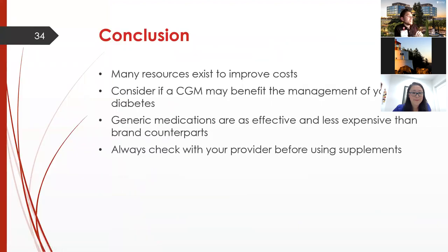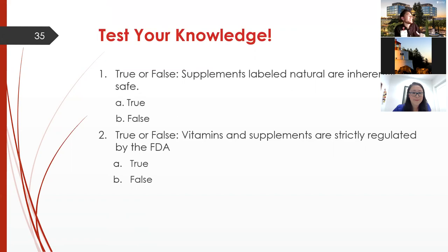In conclusion, there are many resources to help reduce medication costs. CGMs can really benefit diabetes management. Generic medications are the same as brand by FDA regulation but much more affordable. Before using any supplement, always check with your provider. Final knowledge check: are supplements labeled 'natural' inherently safe? False. Are vitamins and supplements strictly regulated by the FDA? Also false — that's why we can't provide stronger recommendations on them.